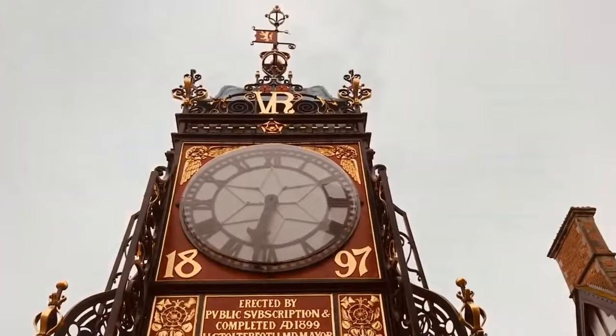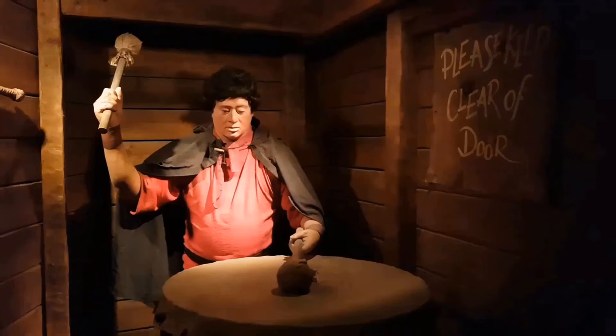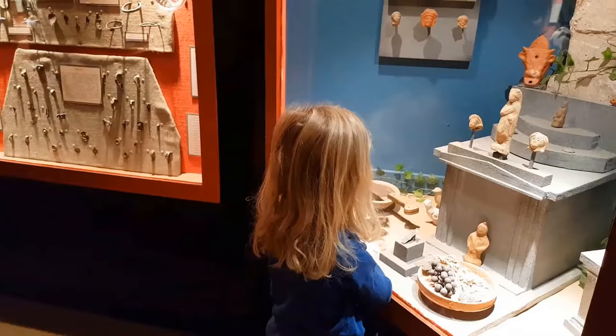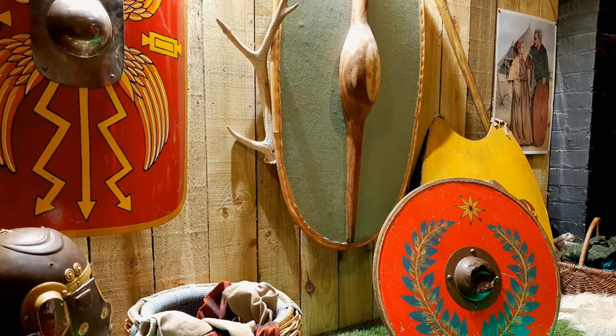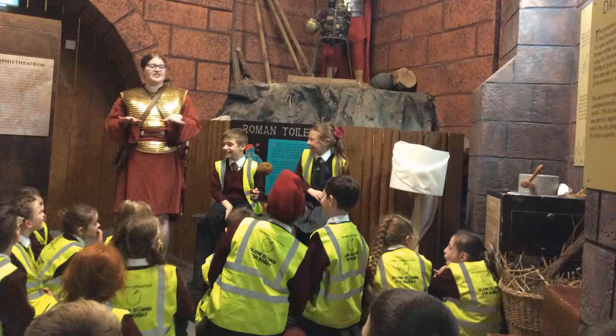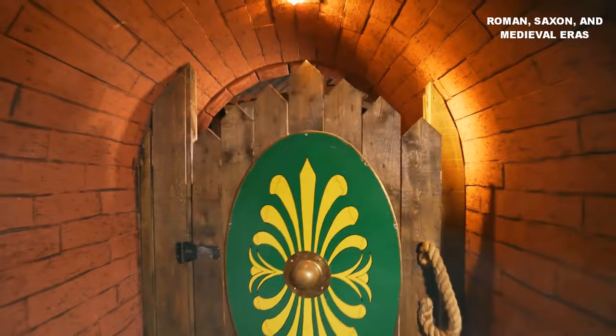Number 4: Deva Roman Experience. The Deva Roman Experience is an interactive showcase of Roman Chester that transports you back in time to Roman Britain. Discover the alluring history of Chester, formerly known as Deva, a Roman fort dating back to AD 79. This immersive museum boasts a remarkable collection of artefacts spanning from Roman, Saxon, and medieval eras. What sets it apart are the interactive exhibits that truly bring ancient Rome to life, engaging your senses with sights, sounds, and even smells. Delve into the daily lives of Roman Britons and gain a deeper understanding of Chester's rich cultural heritage.